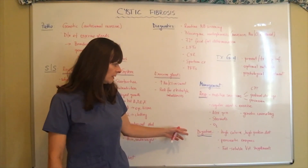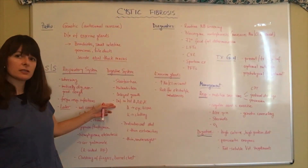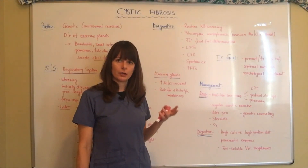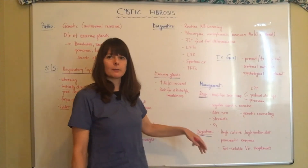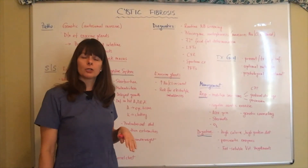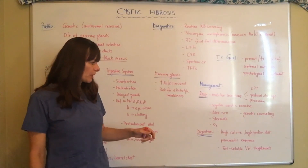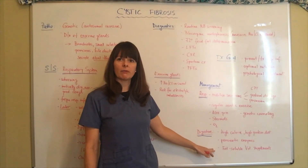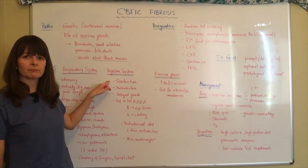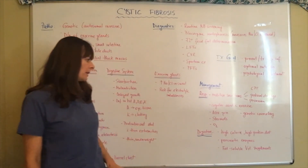For the digestive system, because patients are at risk for malnutrition, delayed growth, and deficiency of fat-soluble vitamins, treatment will include a high-calorie, high-protein diet to promote growth and nutritional status. They will need pancreatic enzyme supplements because the pancreas and bile ducts cannot secrete the digestive enzymes needed to break down proteins, carbohydrates, and fat. Patients will also need fat-soluble vitamin supplements since fatty stools prevent the body from absorbing vitamins A, D, E, and K.